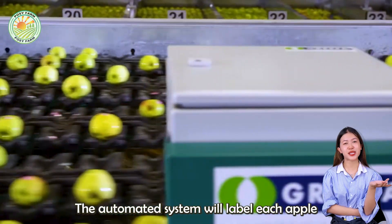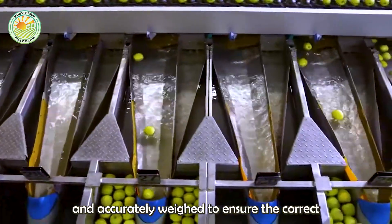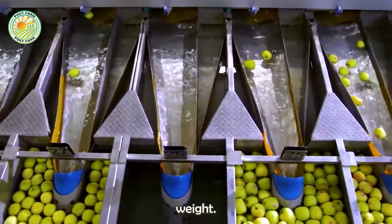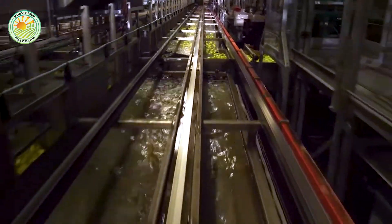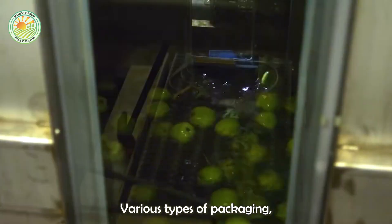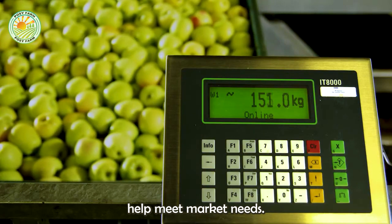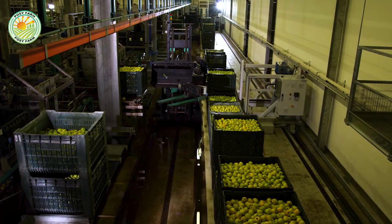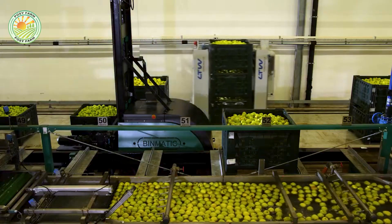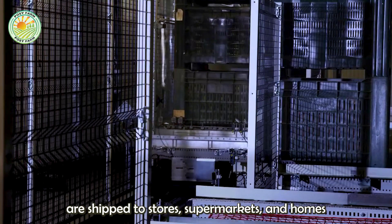The automated system labels each apple as it passes, then continues moving into the final stage. Qualified apples are put into prepared cartons and accurately weighed to ensure the correct weight. Various types of packaging, from traditional carton boxes to environmentally friendly packaging, help meet market needs. Once completed, these apple boxes are shipped to stores, supermarkets, and homes around the world.